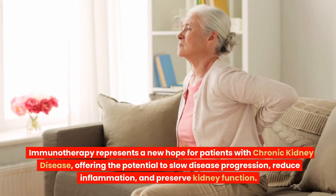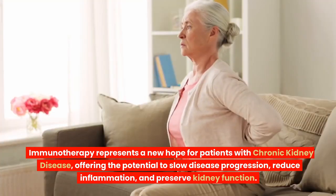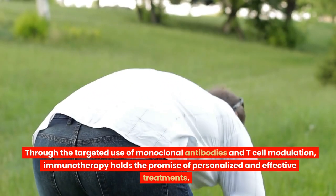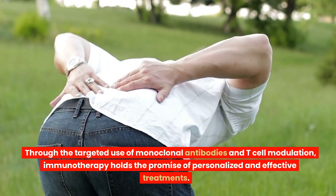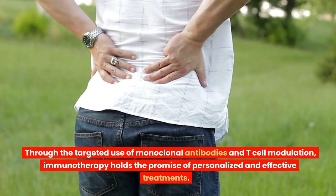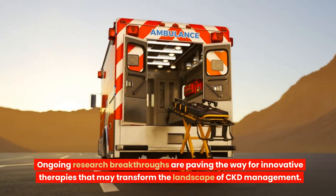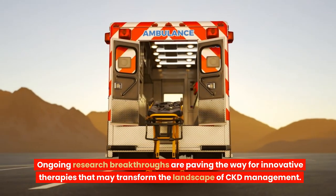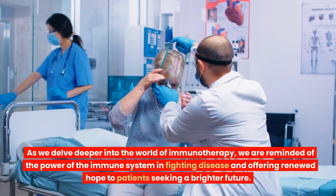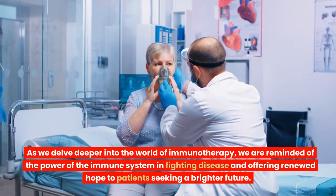Immunotherapy represents a new hope for patients with chronic kidney disease, offering the potential to slow disease progression, reduce inflammation, and preserve kidney function. Through the targeted use of monoclonal antibodies and T-cell modulation, immunotherapy holds the promise of personalized and effective treatments. Ongoing research breakthroughs are paving the way for innovative therapies that may transform the landscape of CKD management. As we delve deeper into the world of immunotherapy, we are reminded of the power of the immune system in fighting disease and offering renewed hope to patients seeking a brighter future.